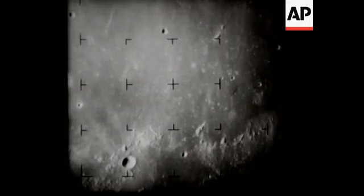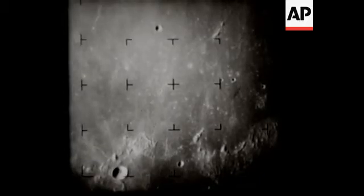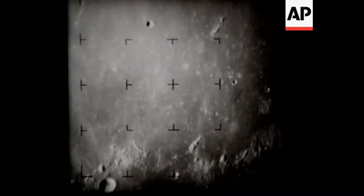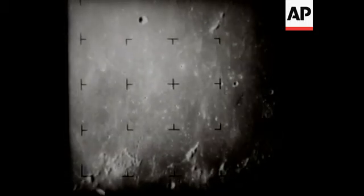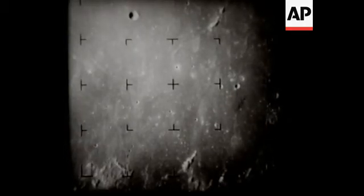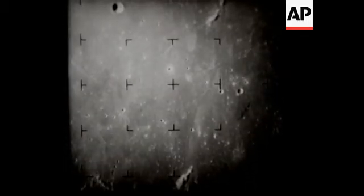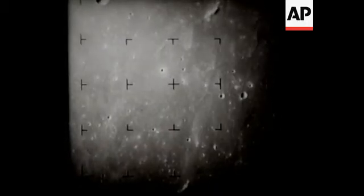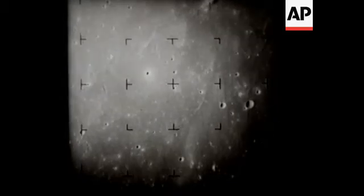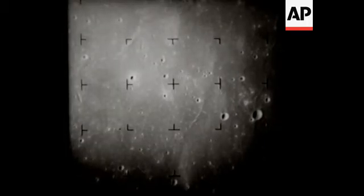292 miles. The upper right-hand sector of the frame shows the impact area. The TV pictures from Ranger 7's cameras were received and recorded at the Goldstone Tracking Station in California's Mojave Desert. One and one-half minutes to impact. Small craters, possibly made by debris splashed from the major craters Copernicus or Tycho, come into view.